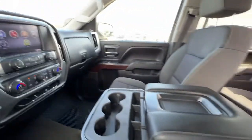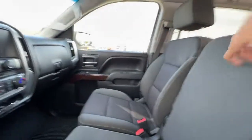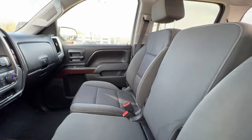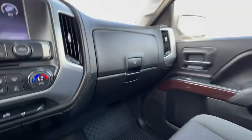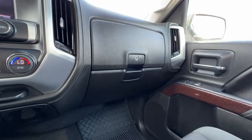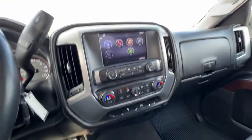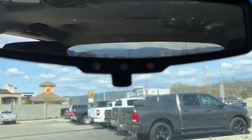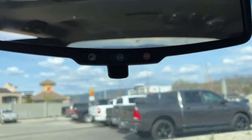If we flip the center console up you can see you can actually fit three adults up front comfortably no problem. We also have a really nice dual glove box that is lockable.